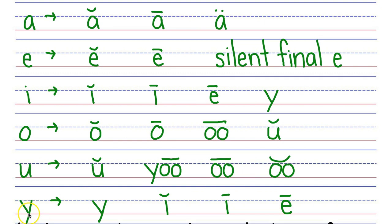And letter Y makes four sounds: Y, I, I, E.